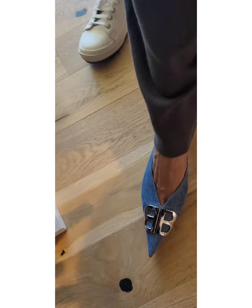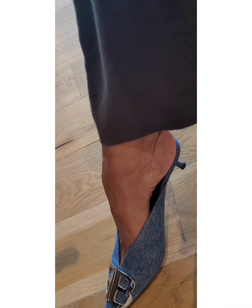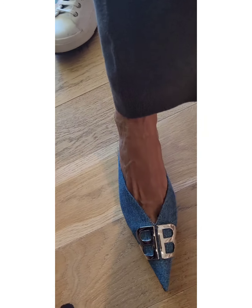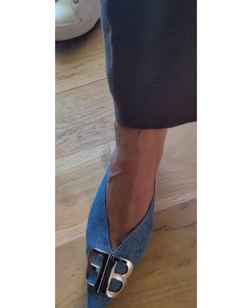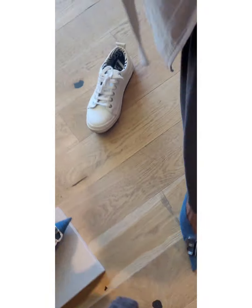Look at this Chanel flap with the pearl detail — stunning. Finally found a shoe that almost fit me: this Balenciaga knife mule that I have always admired. I think that a pointed toe pump will be a classic and around forever. I could see myself wearing these until I was 90 years old, if they fit.